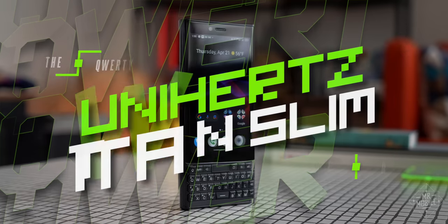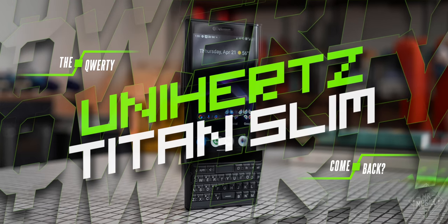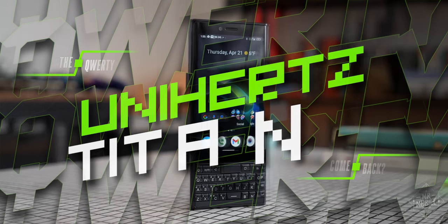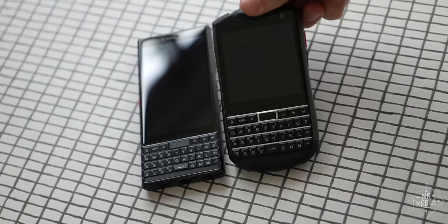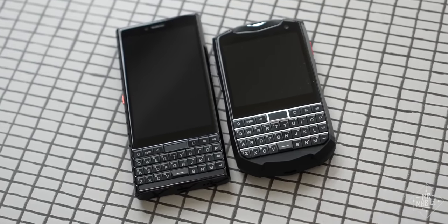I'm Michael Fisher, and this is the latest weird phone from Unihertz, called the Titan Slim. That strange name makes a little more sense if you stick this phone alongside some earlier devices from Unihertz.